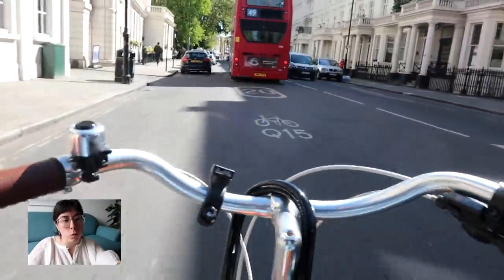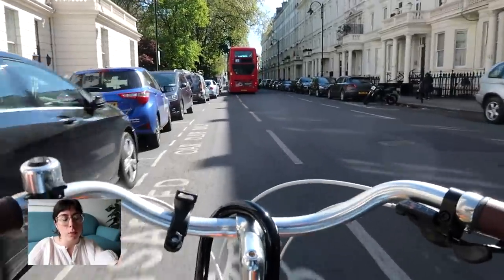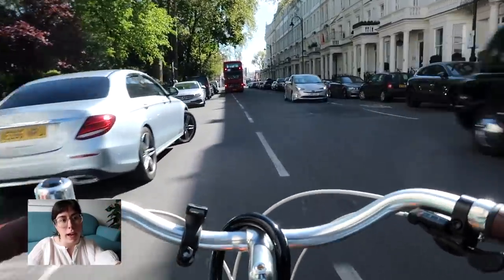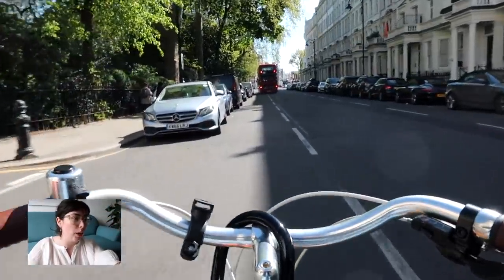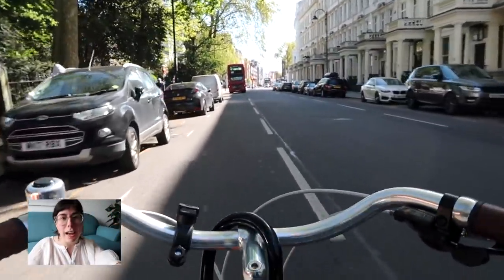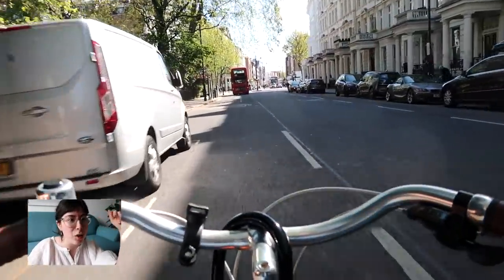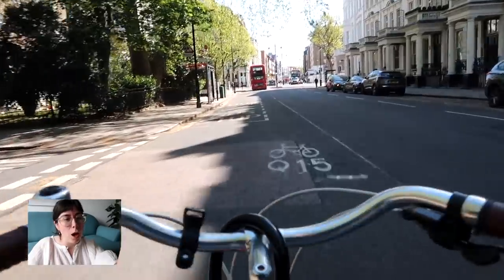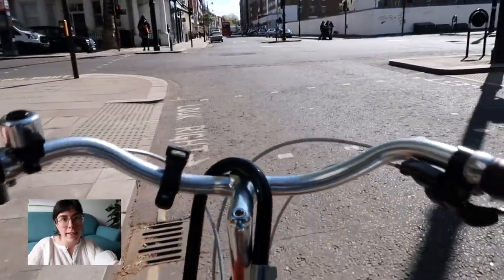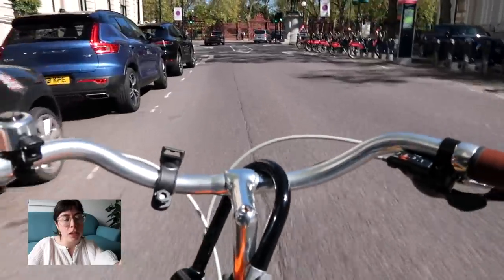Just here, if you kept going straight down this street we're on now you would get to South Kensington, which is where the Natural History Museum is, the Science Museum, and also the Royal Albert Hall and the Victoria and Albert Museum. This is what lockdown brain does to you. But we're actually going to turn left.